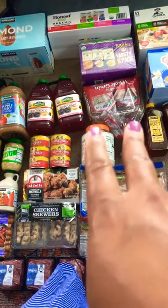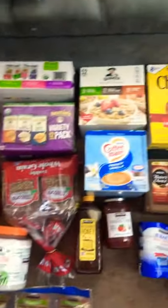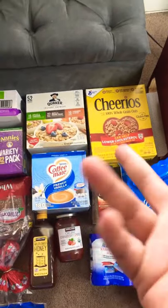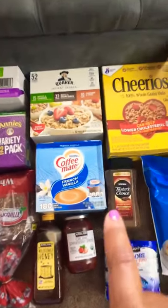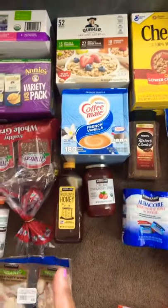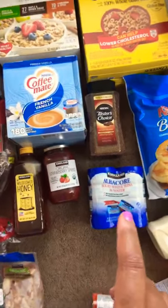I got bread, Annie's mac and cheese, some Honest juices for the little one, a variety pack of oatmeal, and regular Cheerios — they didn't have honey nut Cheerios, which made me sad. I got another instant coffee; I got a bigger one at Target which is the same brand, and I also lucked up and got the vanilla one. And I got honey because that's a staple — every prepper channel says get honey.